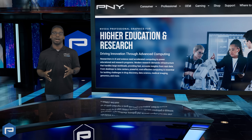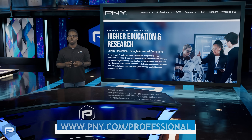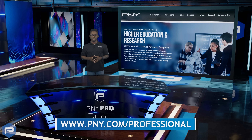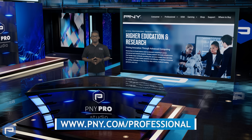Explore how P&Y is driving the future of higher education and research, equipping institutions with cutting-edge technology to accelerate discovery, innovation, and breakthroughs that shape tomorrow's world. Learn more at the link below and see how P&Y is powering the next generation of discovery.